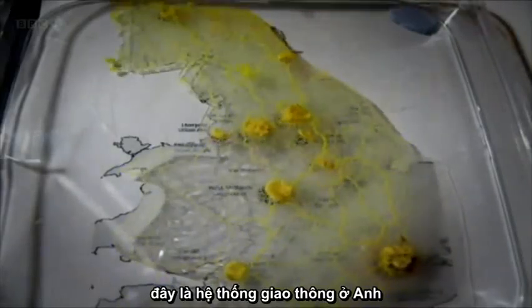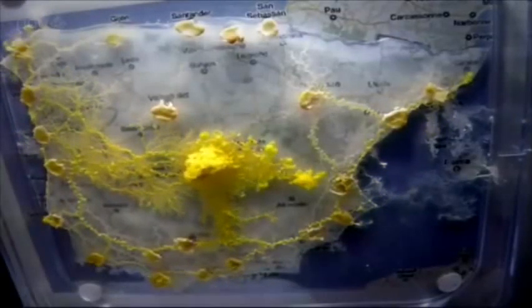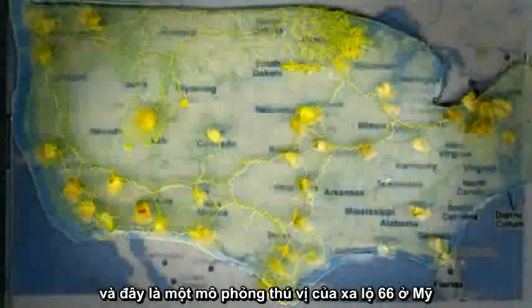Slime mold has also been put to work in other parts of the world. Here it tackles some of Britain's major motorways, this is its take on the best routes around Spain, and here are some interesting alternatives to America's Route 66.